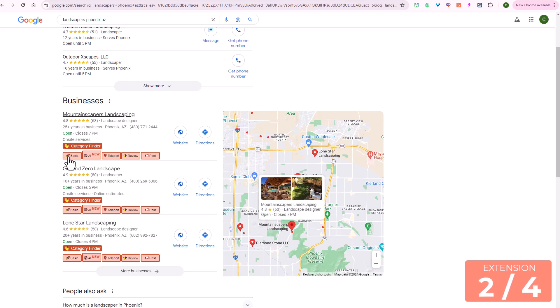You will be able to do audits, and they have a teleport feature to change the location to see how it ranks depending on a searcher's location, as well as conduct a review audit and more.